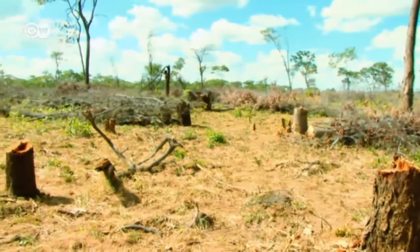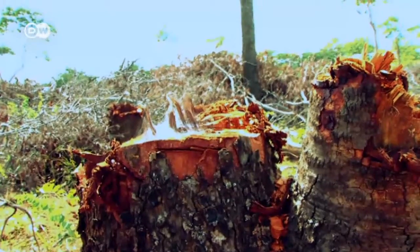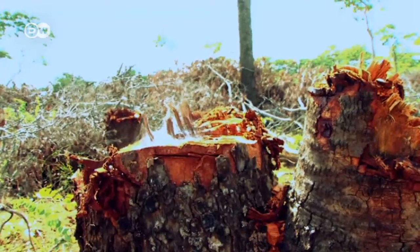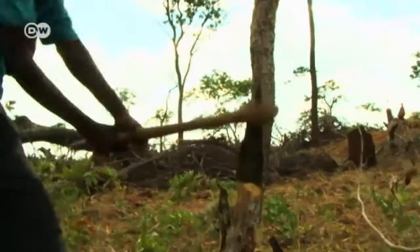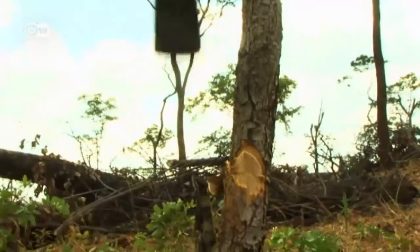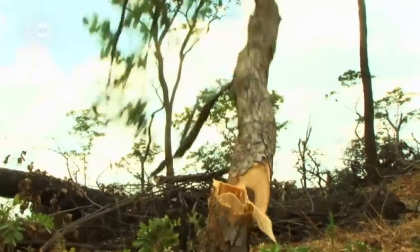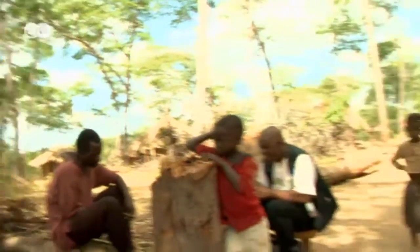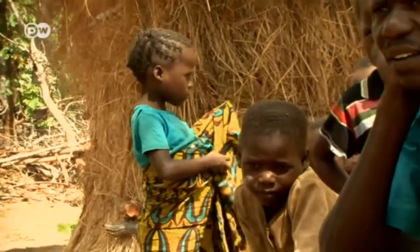On their way to the next survey area, the rangers can see firsthand how drastically the forest is changing. New farmland is springing up in areas that were previously forest land. Years of monoculture planting has destroyed existing agricultural land and harvests. Abel Siampali explains to residents how they can farm more sustainably, for example by planting fields with different crops.